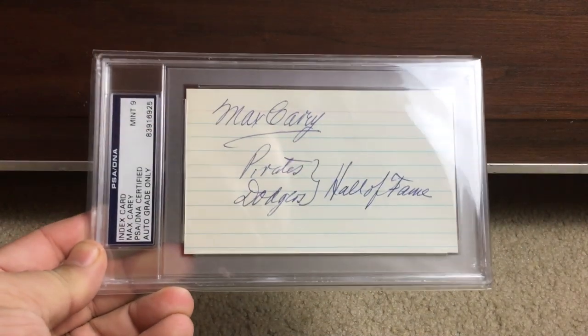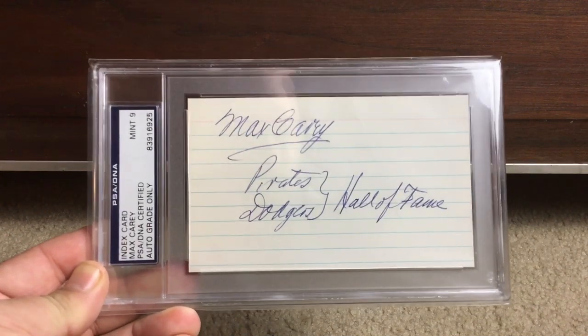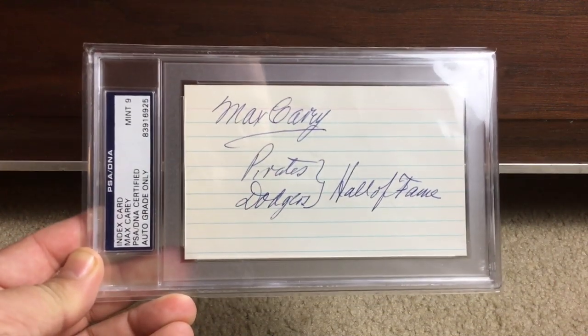There's Dodgers Hall of Famer Max Carey. I love the extra little inscriptions and notes written by the player — I always love to see that. And I've got a bunch of different stuff here.